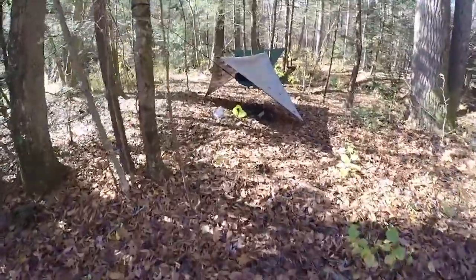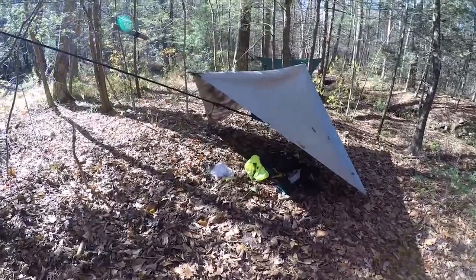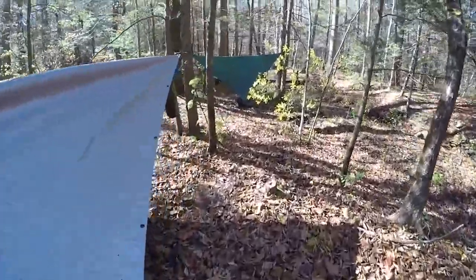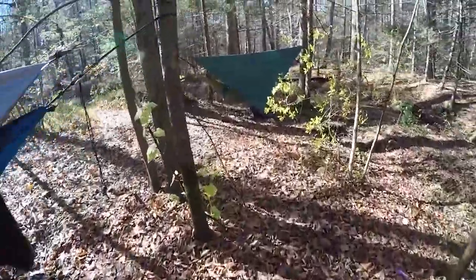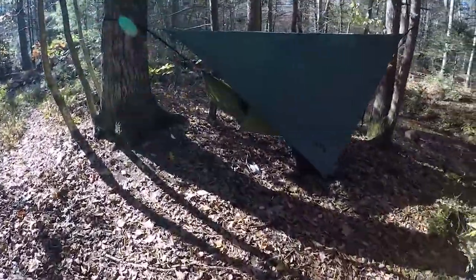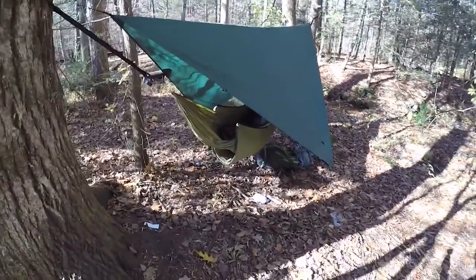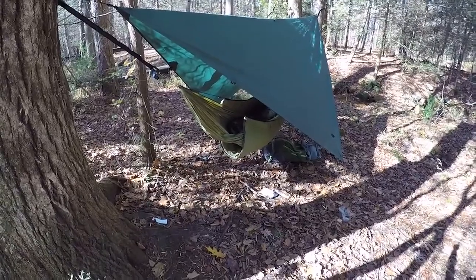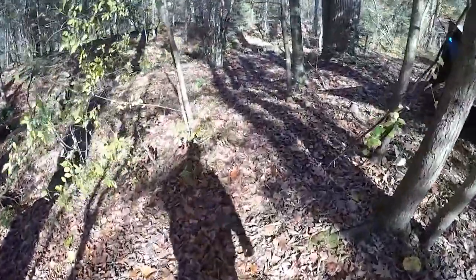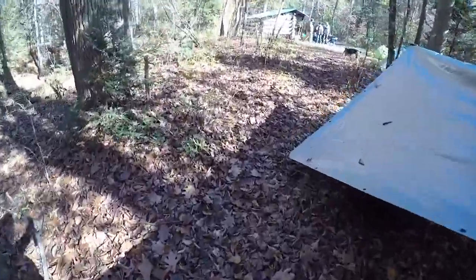Back here we have Travis Sizemore — this is his hammock and tarp setup. And behind him we have Cody Roberts. This is the 2016 Annual Fall Rendezvous for Yellowhawk Custom Outdoors. I'm just running around showing you everybody's camp setup. Most of the guys are sleeping in hammocks, which I hear is a really comfortable sleep at night.